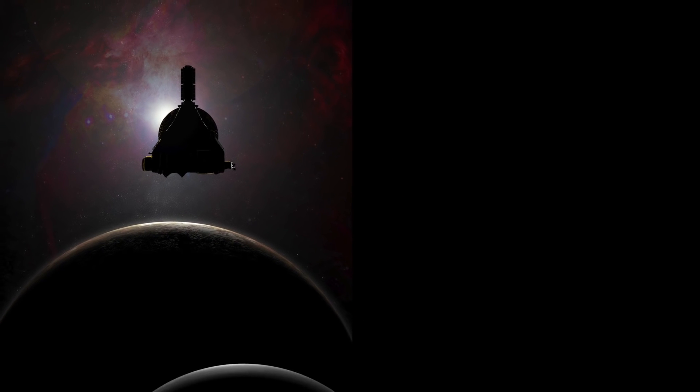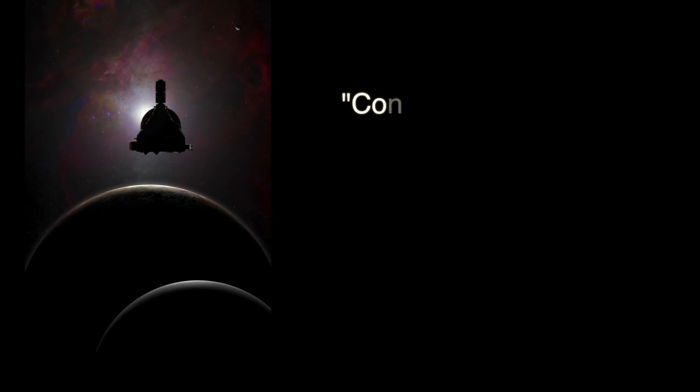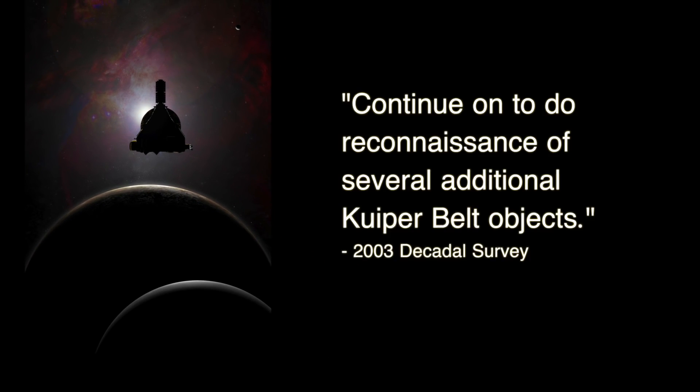Of course, Pluto was New Horizons' primary target, but the mission was never intended to explore only one body in the outer solar system. In fact, the mission was designed to explore not just the Pluto-Charon system, but multiple Kuiper Belt objects as well. This is according to the 2003 Decadal Survey that called for a Pluto-Kuiper Belt Explorer mission — one intended to explore the Pluto-Charon system and, to quote, continue on to do reconnaissance of several additional Kuiper Belt objects.